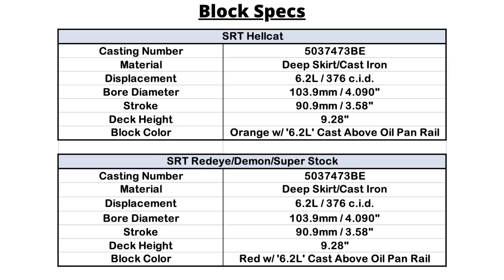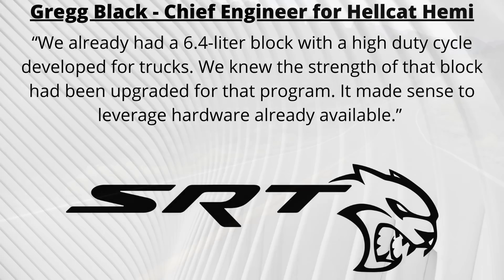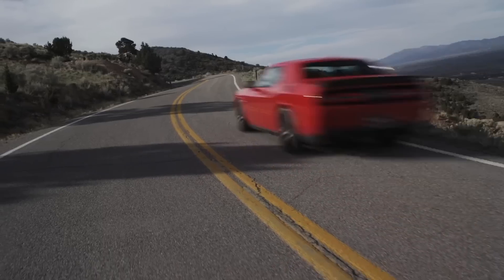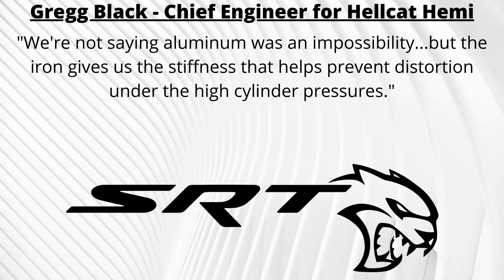Greg Black, who was the chief engineer on the Hellcat Hemi, discussed this decision. Another issue with aluminum was the high cylinder pressures, as computer modeling projected 1,600 psi of cylinder pressure. Black says that the extra stiffness of the iron helped to prevent distortion under those high cylinder pressures. The block was painted Hemi orange for the Hellcats, unlike in the Ram trucks at the time.